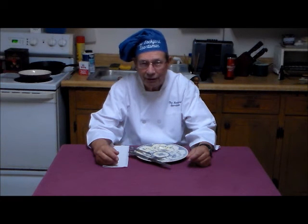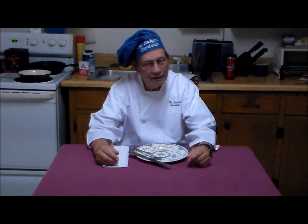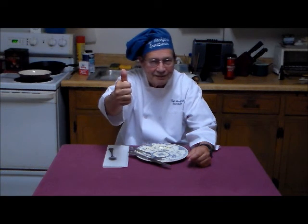But now, this is Hovey Smith, reminding you to hunt what you eat and eat what you hunt. Be legal, be ethical, be safe. Goodbye, God bless, and see you next time.